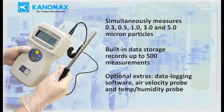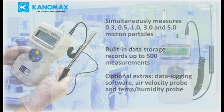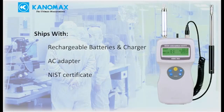Optional extras for the 3886 include data logging software, an air velocity probe, and a temperature humidity probe for measuring additional parameters with the same instrument. It ships complete with rechargeable batteries, battery charger, AC adapter, and NIST certificate.